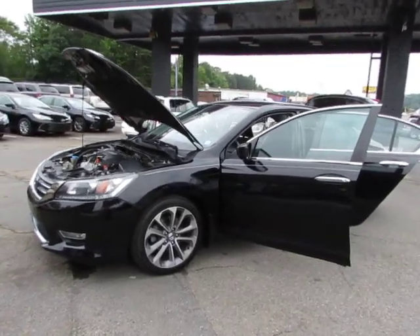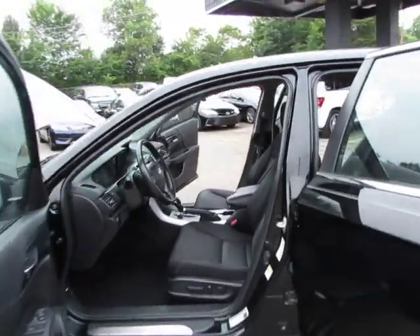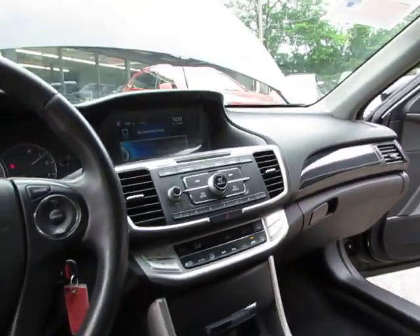Here in Auto Selection Shopping we have this black 2013 Honda Accord with a 4-cylinder 2.4-liter engine, in great shape, black cloth interior, power seat, AM FM CD player with backup camera.